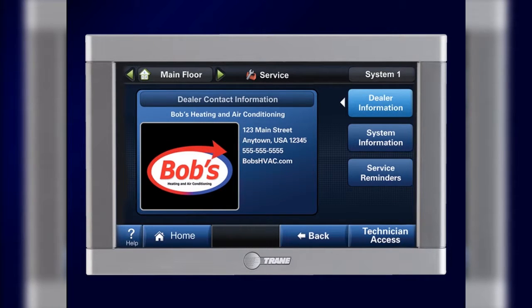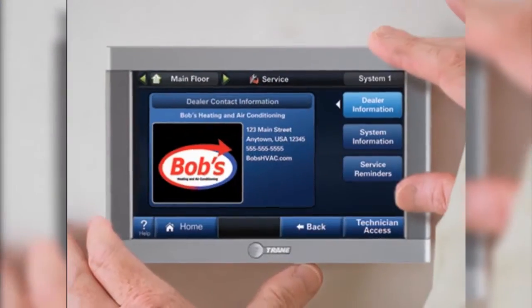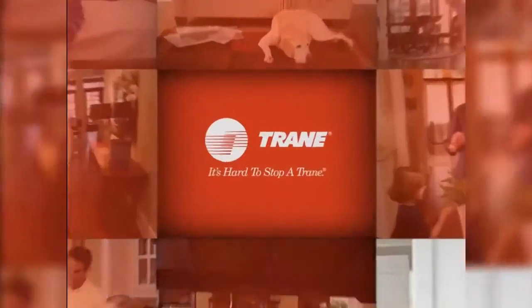Best of all, the Comfort Link makes it easy to contact your dealer with questions or for maintenance or repairs. So no matter where you are, you can always rest assured that your home comfort is under control.